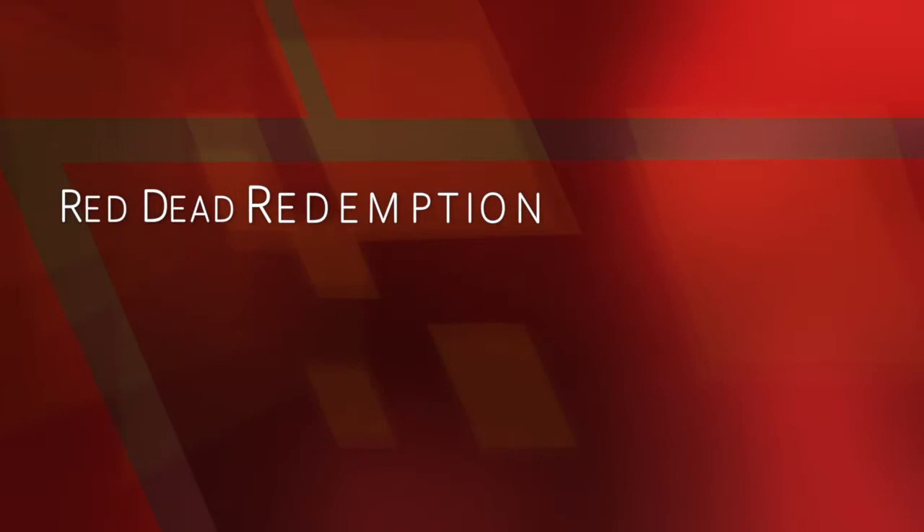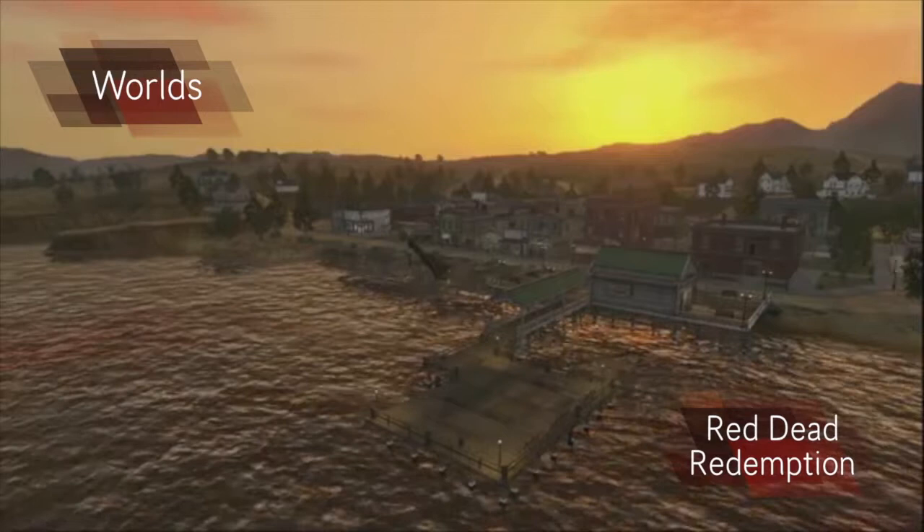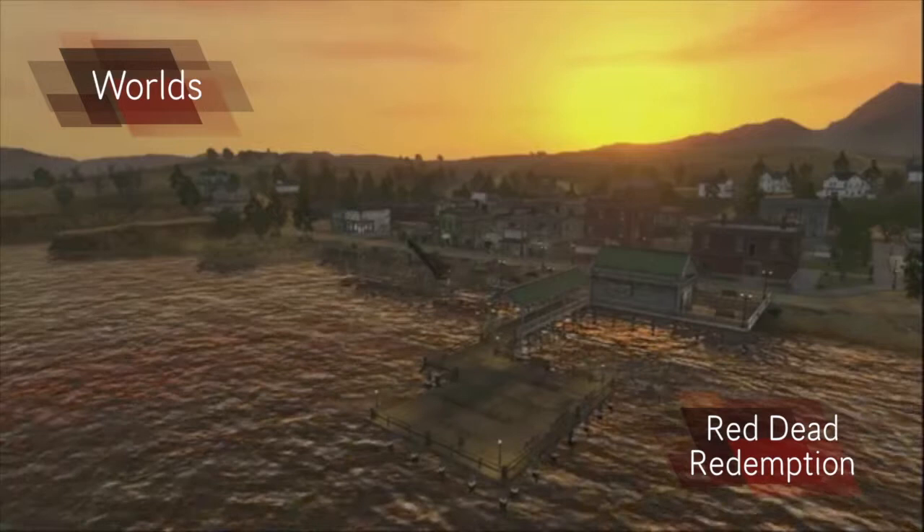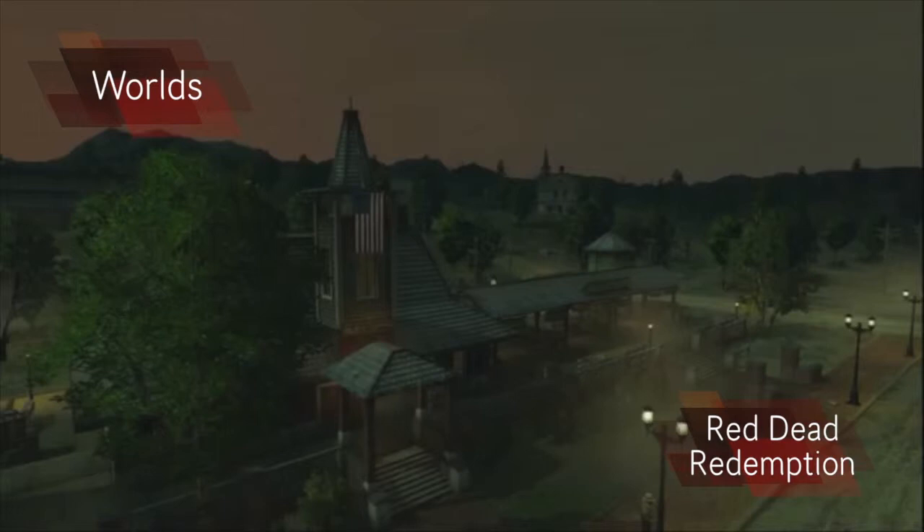Red Dead Redemption is a third person shooter based in the wild west. The world in Red Dead Redemption is very accurate to its genre. You can see that the development team have put the time into researching what it was like to live in that time period. The majority of the world is desert terrain with a few areas to add variety, such as an area with snow and one with a forest. The world looks very realistic and is a very believable wild west environment.